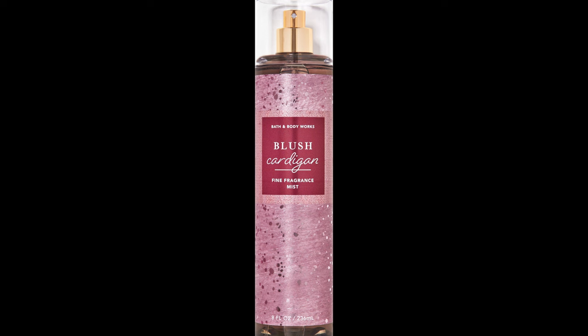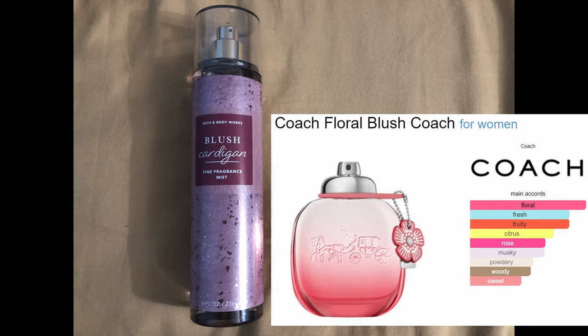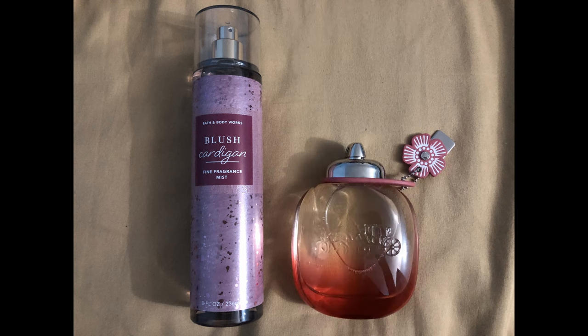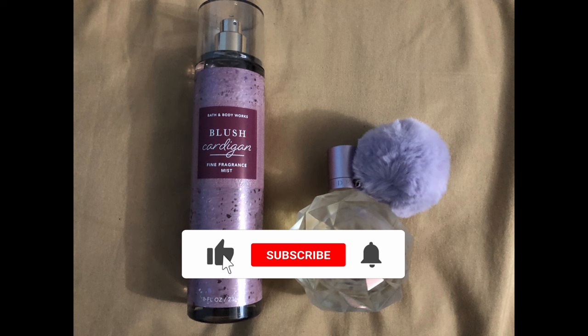The next one is a bit of a stretch — I have Coach Floral Blush, but I'm not sure I even like that perfume. Initially they're fighting and clashing, but as it dries down it smells better, though still not great. This is also a cry for help — if you have any good combinations to wear with Coach Floral Blush, let me know in the comments. My winner combo is Blush Cardigan and Ariana Grande Moonlight.